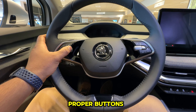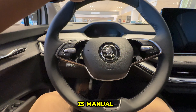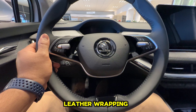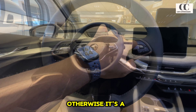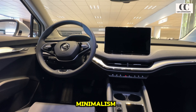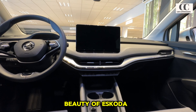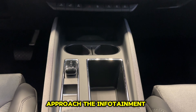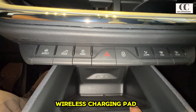Depending on the trim level you'll have lots of electronic seat adjustments. The steering wheel is a two-spoke design with proper buttons and good feedback. The adjustment is manual, but the color-contrast silver trimming and fine leather wrapping makes it really desirable to hold. The overall impression is very clean with a floating dash that embraces minimalism without sacrificing traditional elements — that's the beauty of Skoda, a perfect balance between modern and traditional.